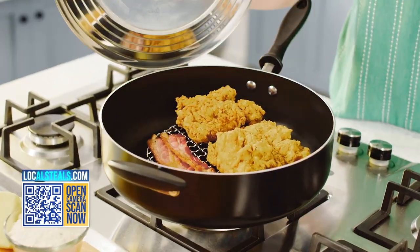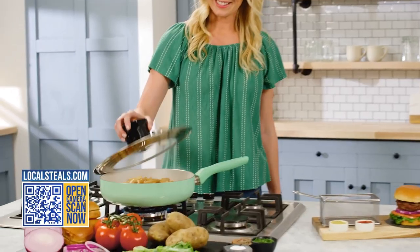My kids love chicken fingers and fish sticks, but I'm afraid of that popping oil. So this is a much healthier way to cook that for them, and I don't get any of the burns.